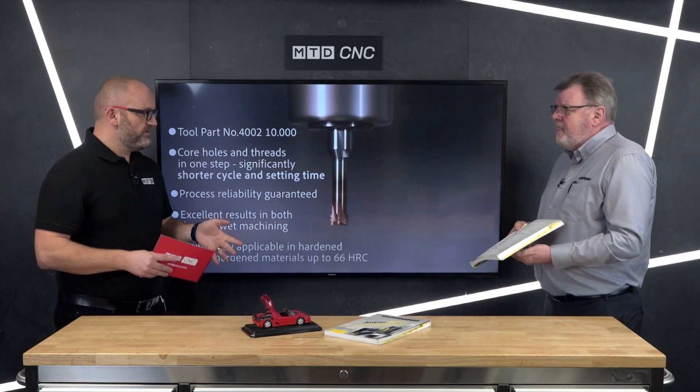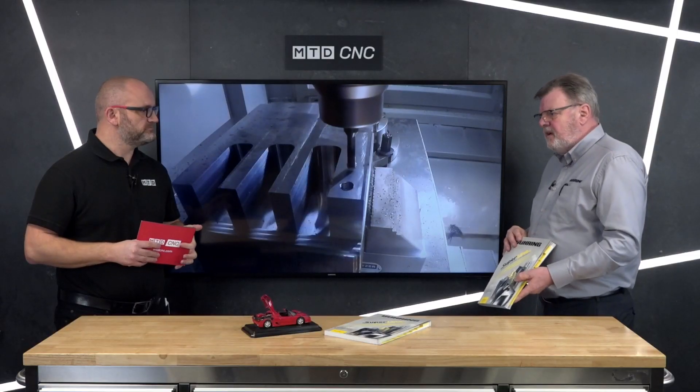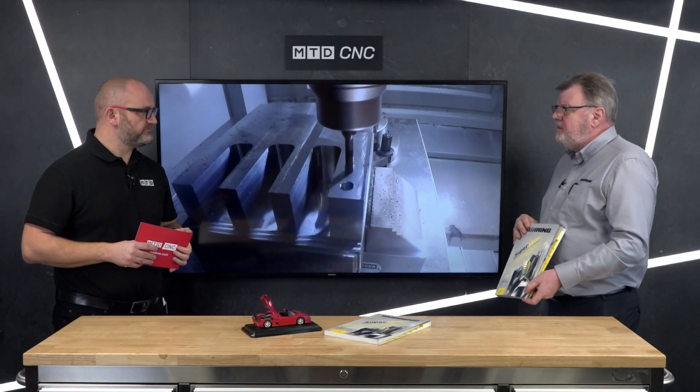Although if you put all your catalogues they probably wouldn't fit on this desk, it doesn't matter what you're doing — there's probably a solution in that catalogue. If you're looking for a rotary tool, that's obviously the ideal thing to be looking at, covering a pretty well-sized range.